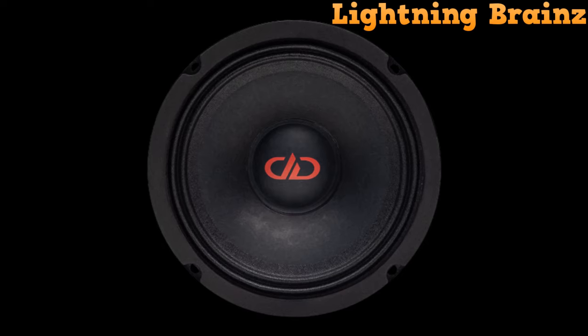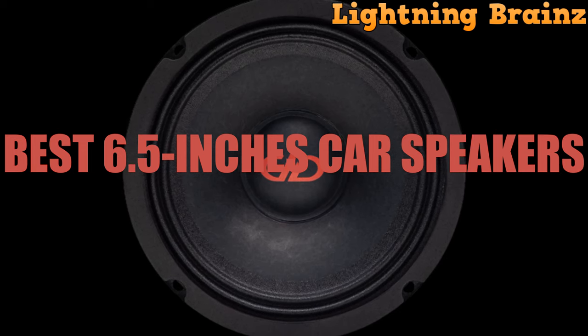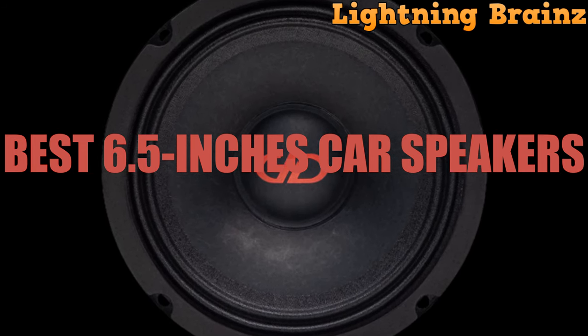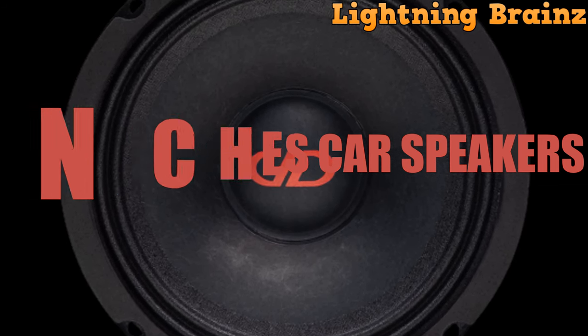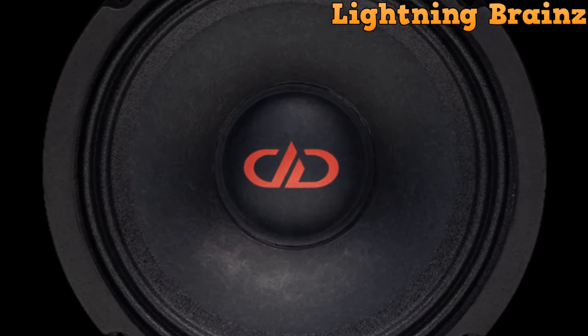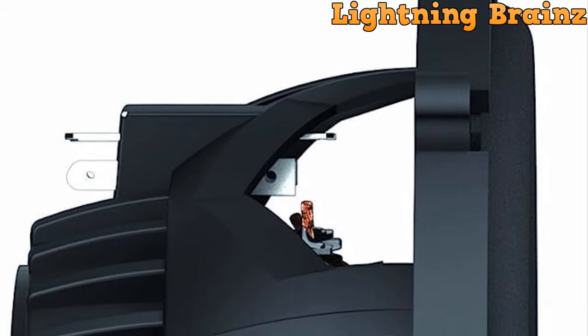Welcome back to Lightning Brains. In today's video, we've got something truly thrilling for all you car audio enthusiasts out there. We'll be immersing ourselves in the realm of the top 5 best 6.5-inch car speakers. If you're on a mission to elevate your in-car audio experience with crystal clear sound, impeccable clarity, and powerful performance, you've arrived at the perfect destination.